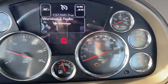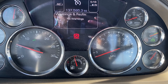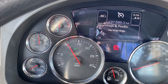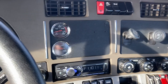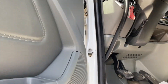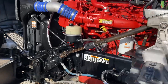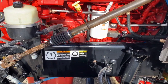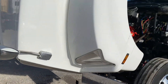Really clean southern truck, one owner. Super responsive, oil pressure responds adequately. Nicely clean under the hood.